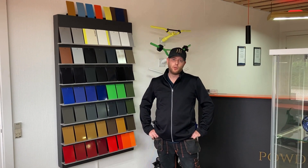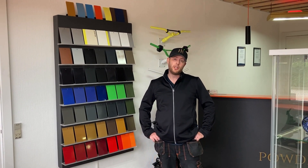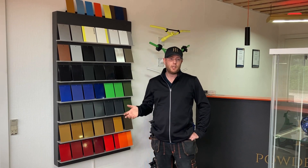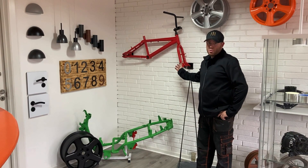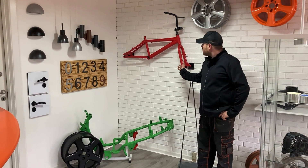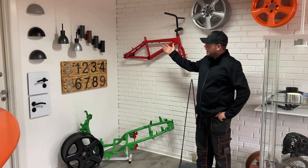Hej så! Vi hedder H.H. Powder Tech. Vi holder til Esbjerg, og vi tilbyder pulvercoating både til private og til erhverv. Vi laver mange knallerdele, vi laver mange skulernedele, vi laver mange motorcykeldele. If you want to make a stand for example for a cykel, or a knallert, or a motorcykel, we also have that.